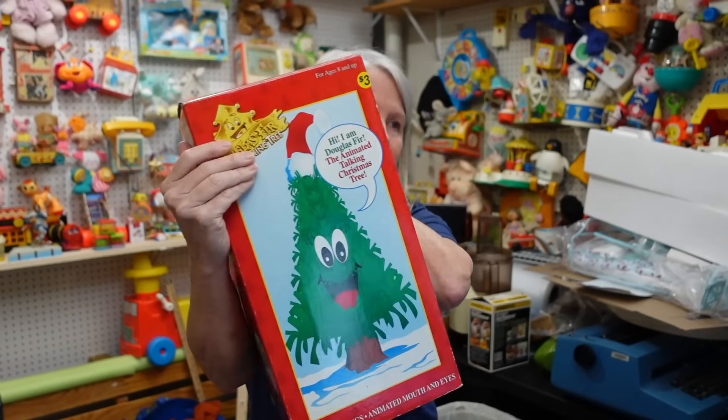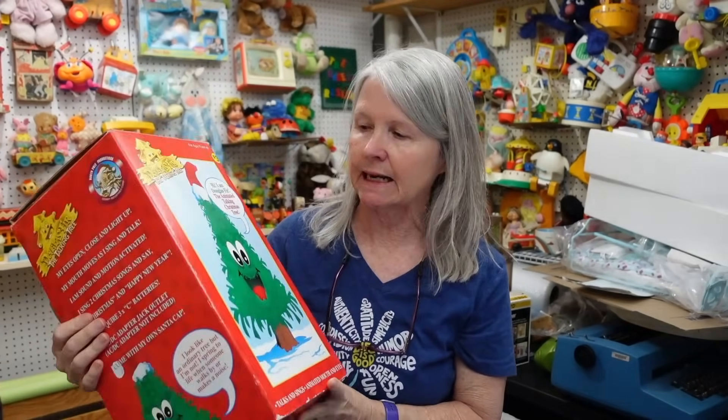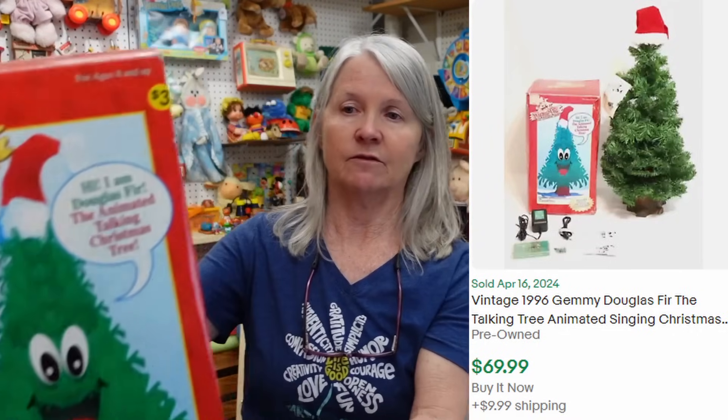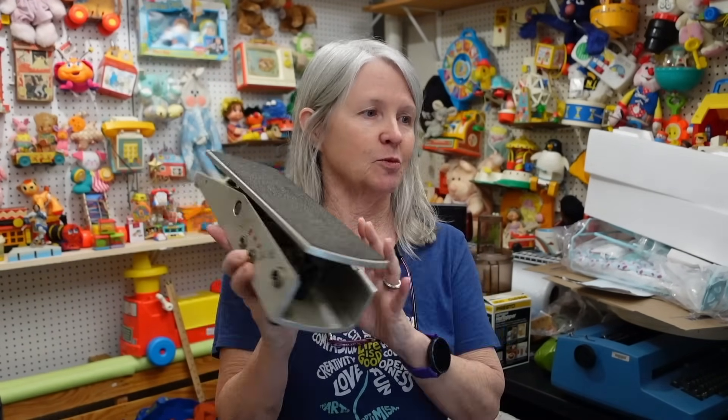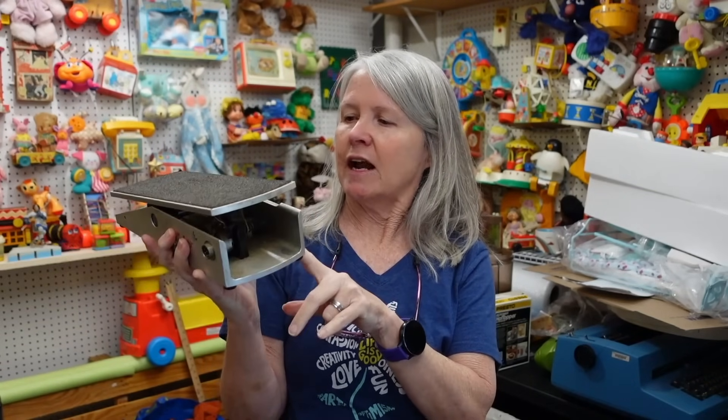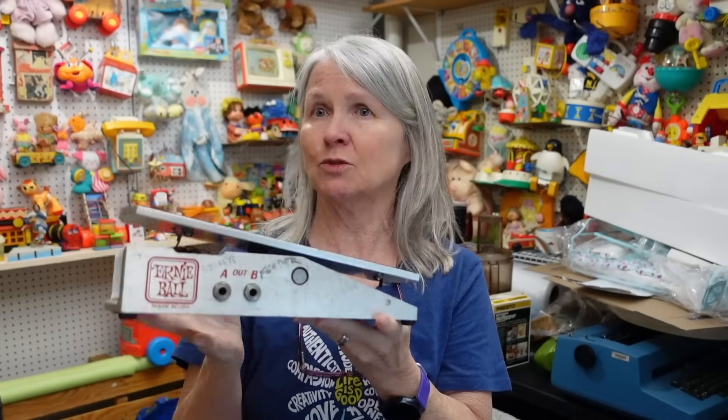I paid three dollars for this — it's a singing Christmas tree, Jimmy brand. Sold comps are $69.99. I peeked inside to make sure it had the hat because that's often missing, and it does. Fingers crossed it works — you could probably still sell it as replacement parts if not. I also found this Ernie Ball guitar pedal for 50 cents. I looked it up and comps were $30–$50. I'll sell it untested for $20–$25, though it's very dirty inside so I'll clean it with a toothbrush first.